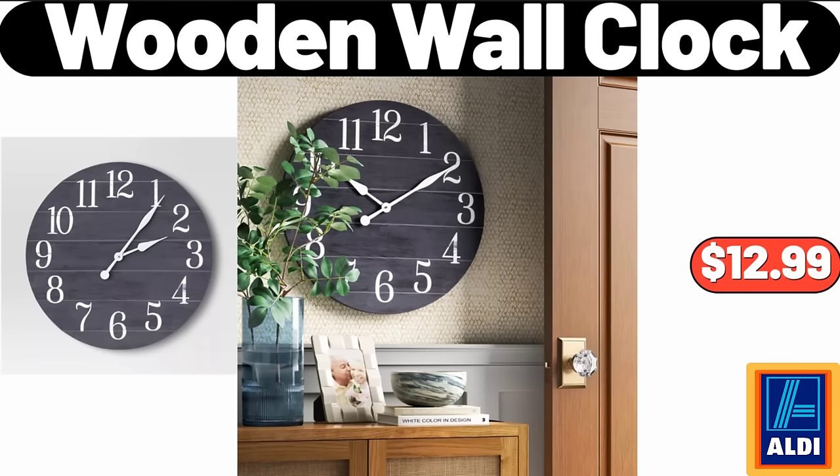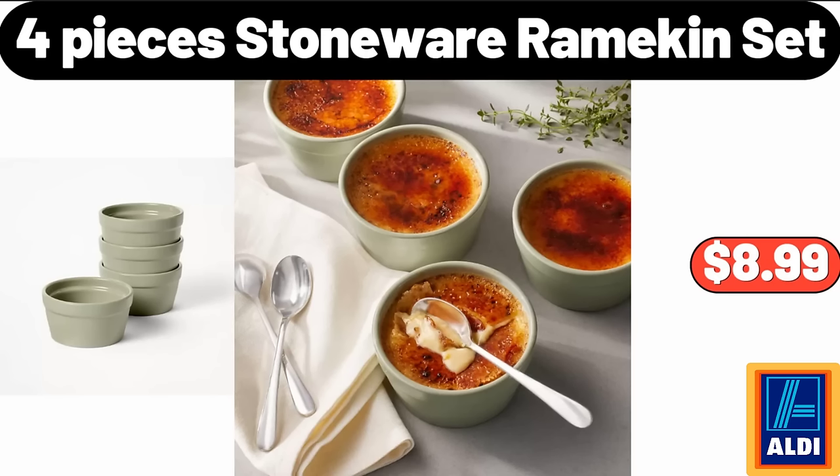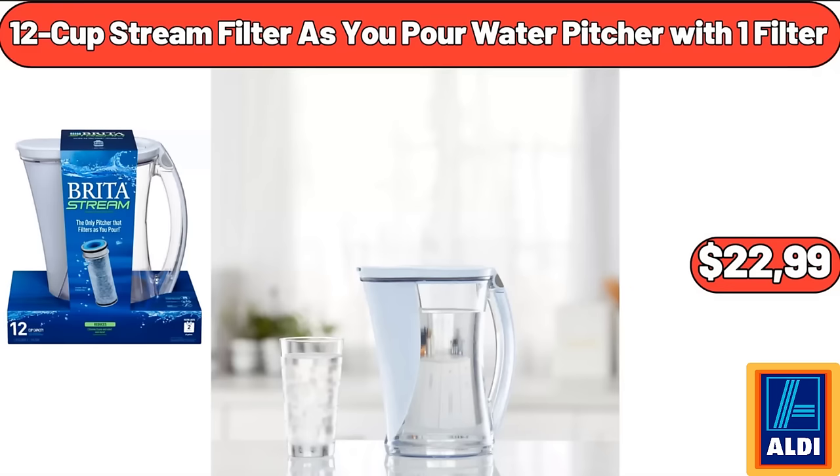Wooden wall clock $12.99. Wood paper towel holder $9.98. Four-piece stoneware ramekin set $8.99. Huntington Home bamboo hamper $14.99. Black gold kitchen faucet with pull-down sprayer $33.99. 12-cup stream filter as-you-pour water pitcher with one filter $22.99.